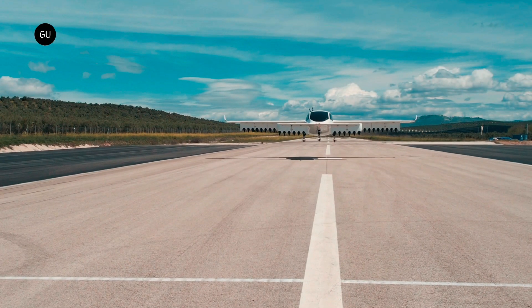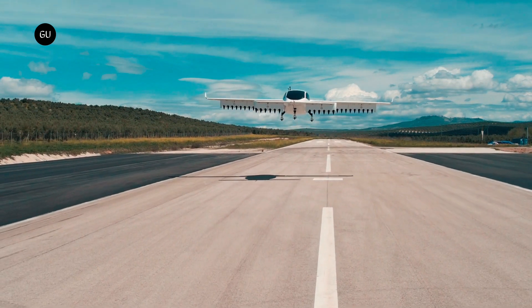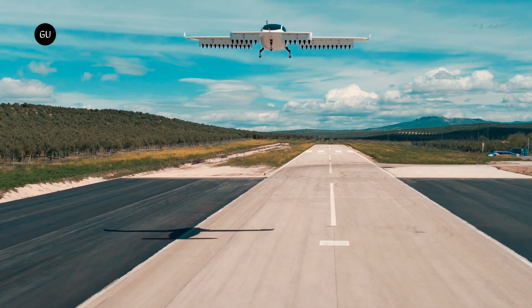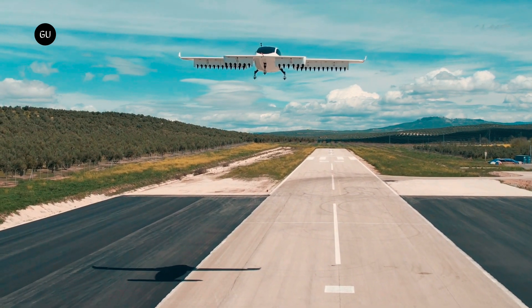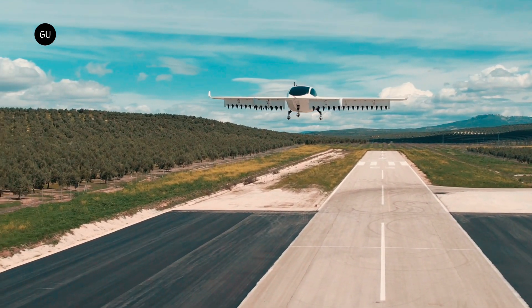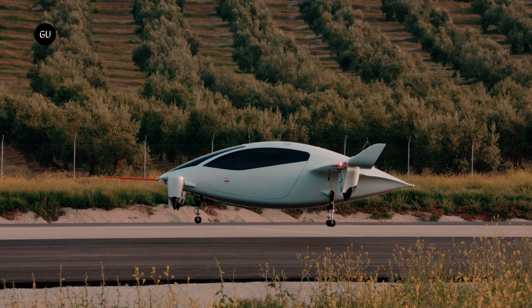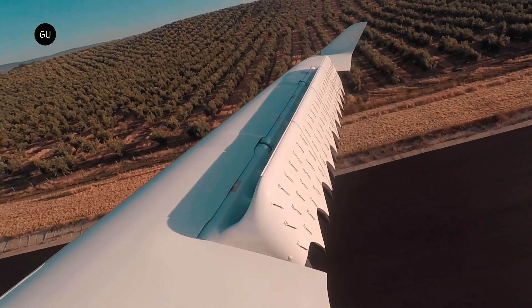Unlike most eVTOL designs today, this German aircraft sports a power lift configuration, based on duct electric vectored thrust technology developed in-house, and an innovative design. The idea was to adapt jet engine technology to electric aircraft through a single-stage rotor or stator system powered by an electric motor.